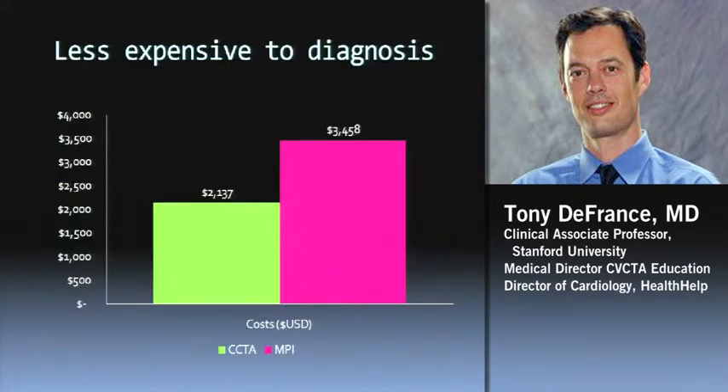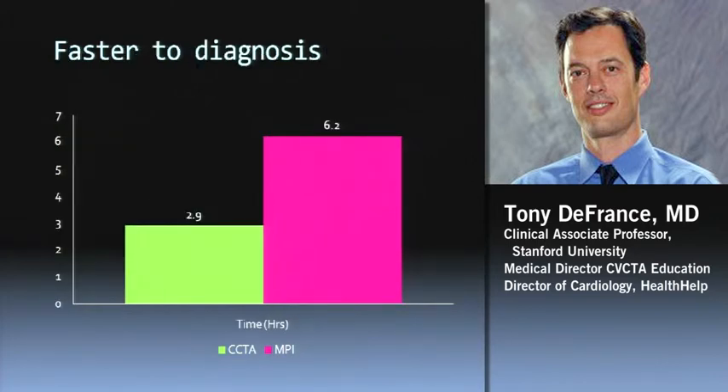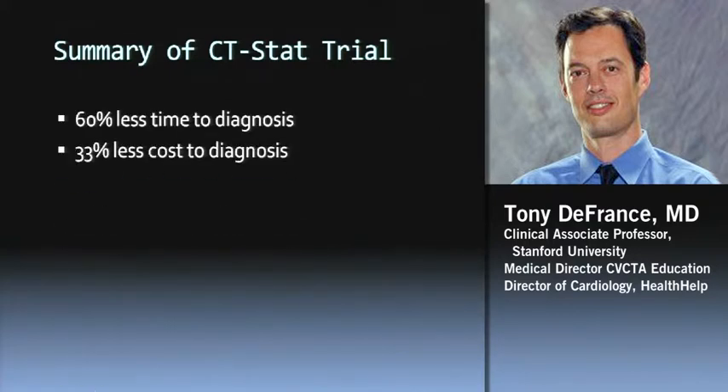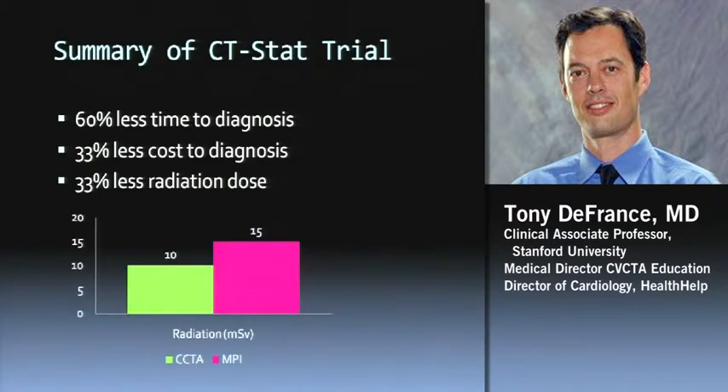There's a decrease in cost with a CT strategy versus nuclear — they were quite conservative in the trial, and I think it would be even less expensive in a non-trial environment. In terms of hours in the emergency department, their ED chest pain workup times were about 13 hours — pretty standard in the U.S. — but with a CT strategy in this trial, they get down to under three hours. So less time to diagnosis, less cost, and a third less radiation. The CT arm was about 10 millisieverts using more retrospective CT; now we're using more prospective.